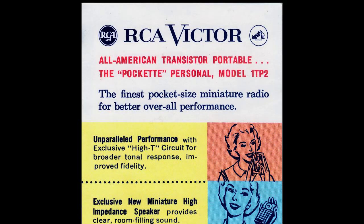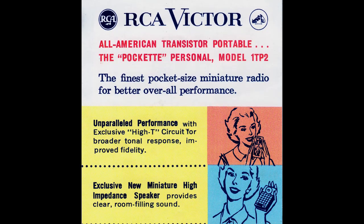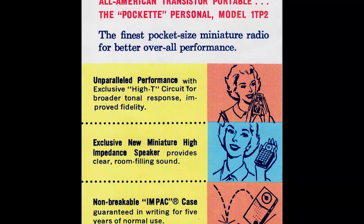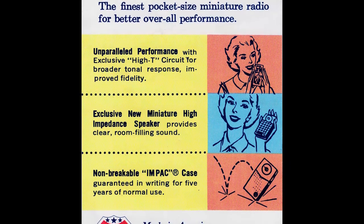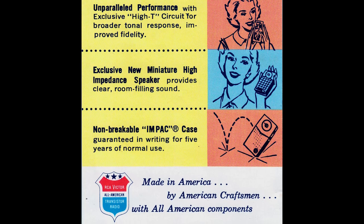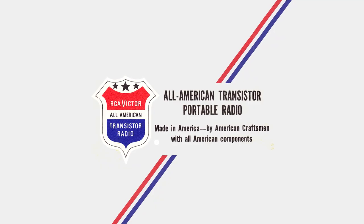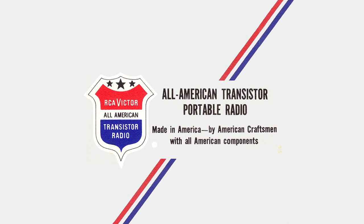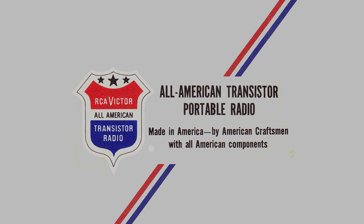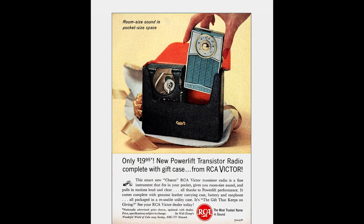The flyer reads: 'All American transistor portable. The Pocket Personal. Model 1TP2. The finest pocket size miniature radio for better overall performance. Unparalleled performance with exclusive High-T circuit for broader tonal response, improved fidelity. Exclusive new miniature high impedance speaker provides clear room-filling sound. Non-breakable impact case guaranteed in writing for five years of normal use. Made in America by American craftsmen with all American components.' I appreciate the sentiment, RCA, I really do — but where have you been? You're just two years too late.